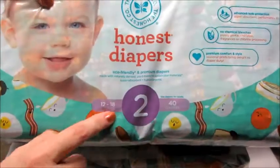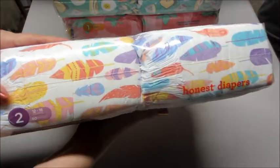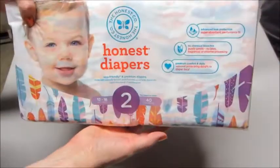I think I did that with every pattern. In the size two bags they come with 40 diapers, so a few less, but that's typical with most brands. The third pattern I got — they're all white with these different colored feathers all over them. I thought those were cute.